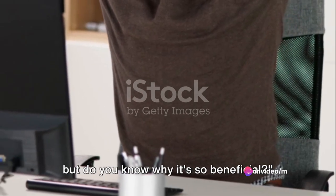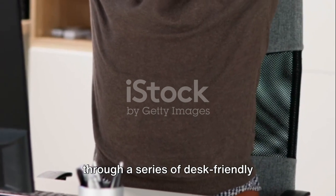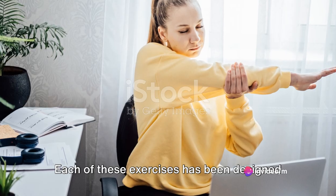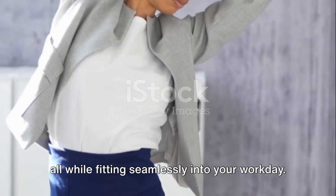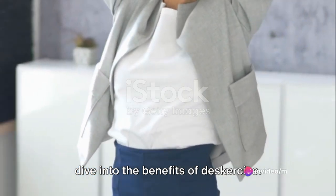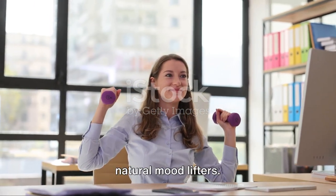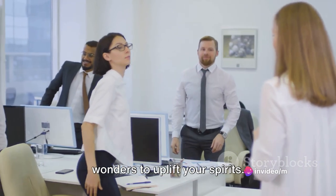You've learned our Deskercise routine, but do you know why it's so beneficial? In today's episode, we've taken you through a series of desk-friendly workouts, from chair squats and desk push-ups to seated leg lifts and desk stretches. Each of these exercises has been designed to be fun and effective, targeting your muscles and getting your blood pumping, all while fitting seamlessly into your workday. First off, it boosts your mood. The physical activity releases chemicals in your brain — endorphins — that act as natural mood lifters. So when you're feeling that midday slump, a quick round of Deskercise can do wonders to uplift your spirits.